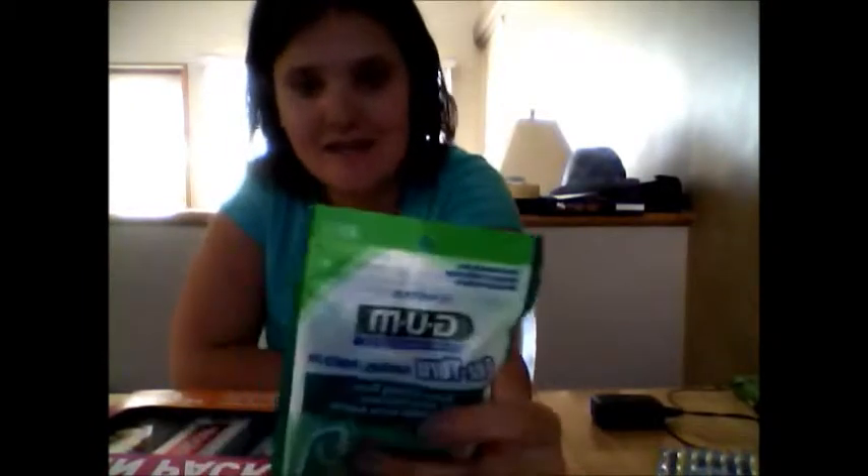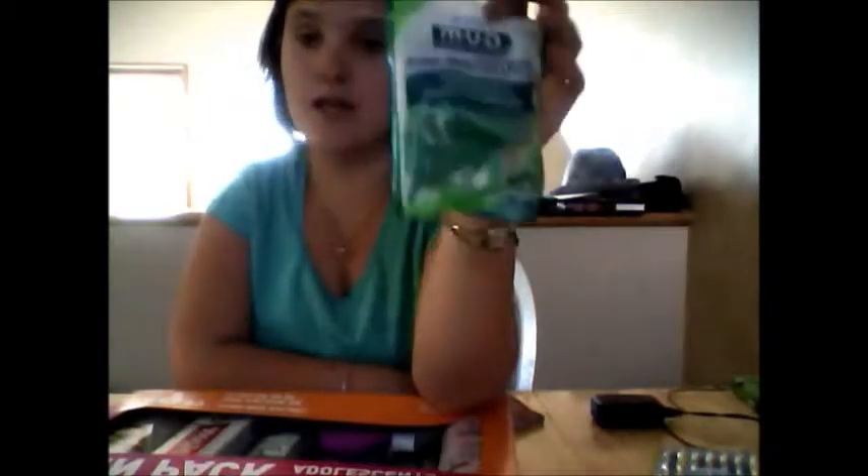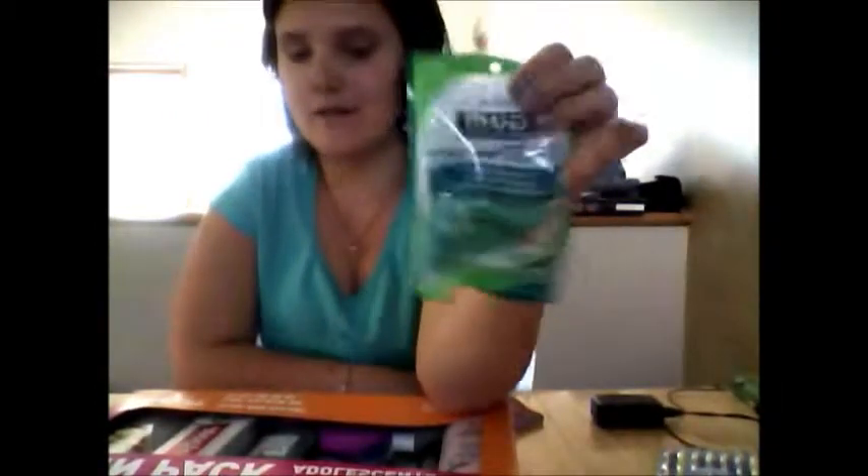Next thing is my flossers. I can't use these right now because I have braces, and in 10 or 11 days I'll be getting my braces off — so excited. These are recommended by dentists and they come with 40. If you go to dinner and have something on your teeth, you can just bring a couple in a Ziploc bag.